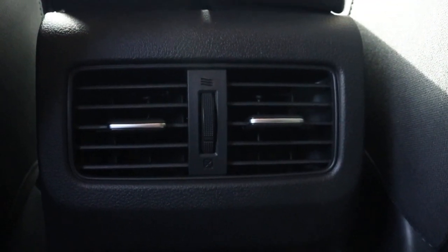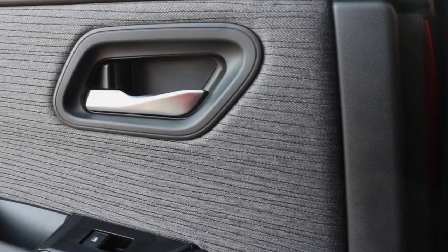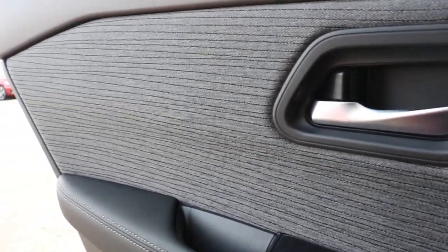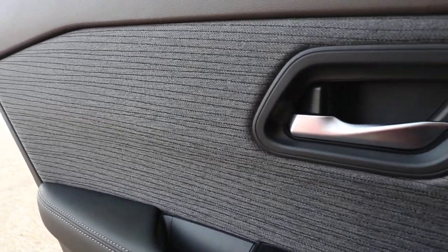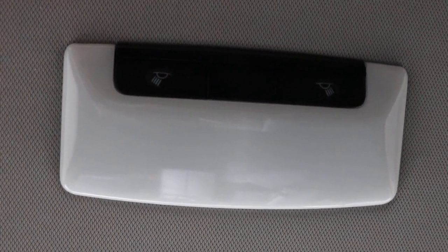You have your rear air vent. Looking down on the door panel, you have your one-touch window control. We've also made our way back up to your rear interior lighting.